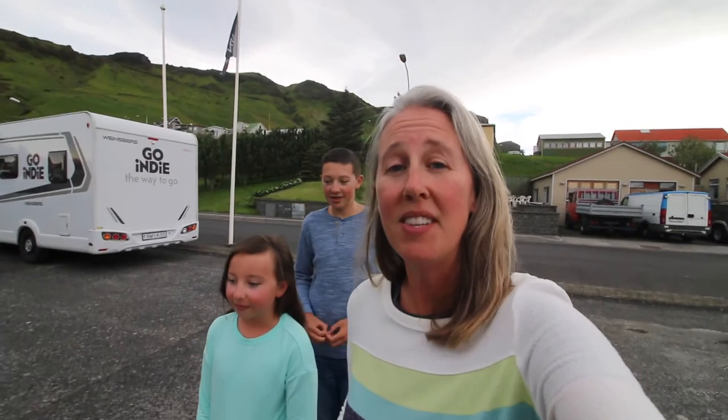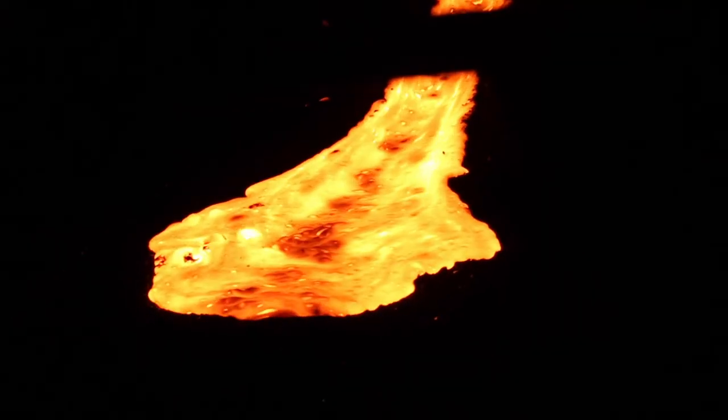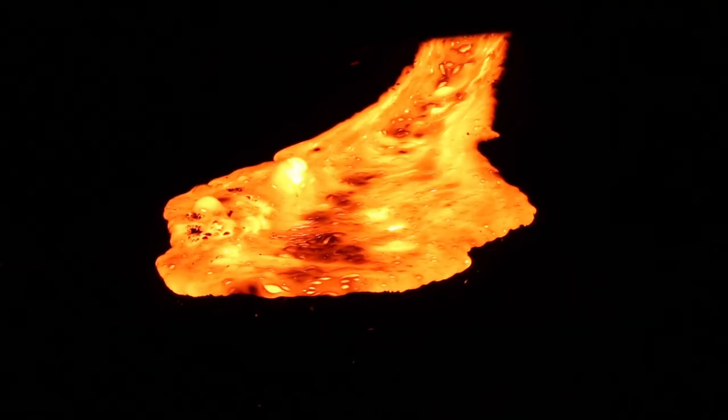This one-hour lava show is going to teach us about the history of the volcanoes here in Iceland. And then they're going to pour red-hot molten lava down a chute right before our very eyes. It's real lava — actual, real-life lava!